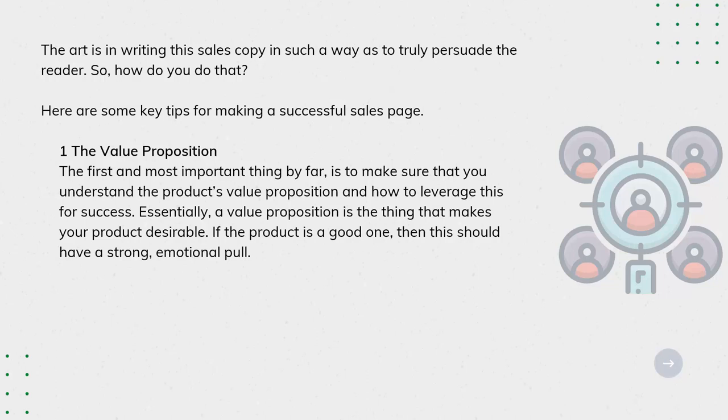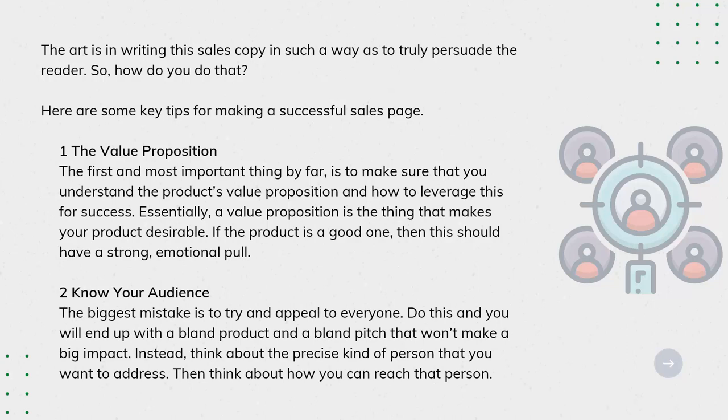Tip 2: Know Your Audience. The biggest mistake is to try and appeal to everyone. Do this and you will end up with a bland product and a bland pitch that won't make a big impact. Instead, think about the precise kind of person that you want to address. Then think about how you can reach that person.